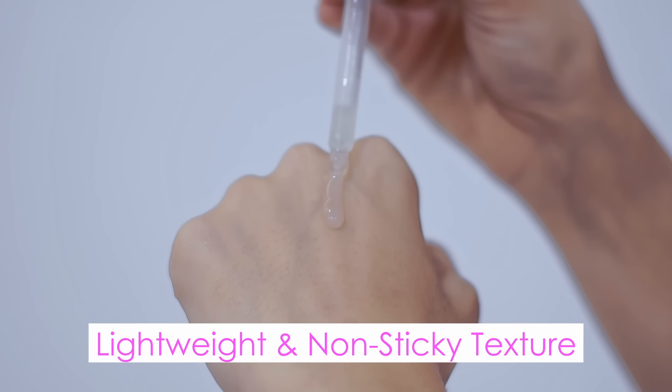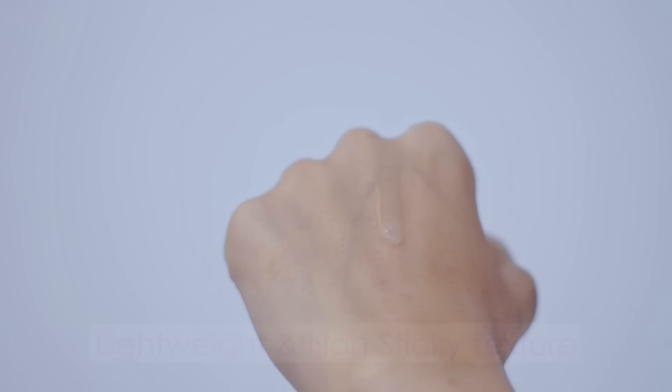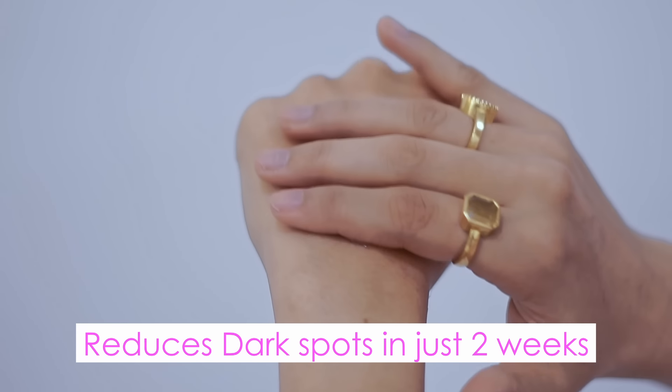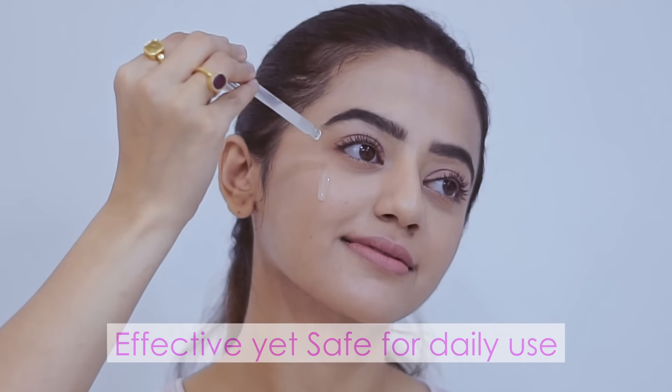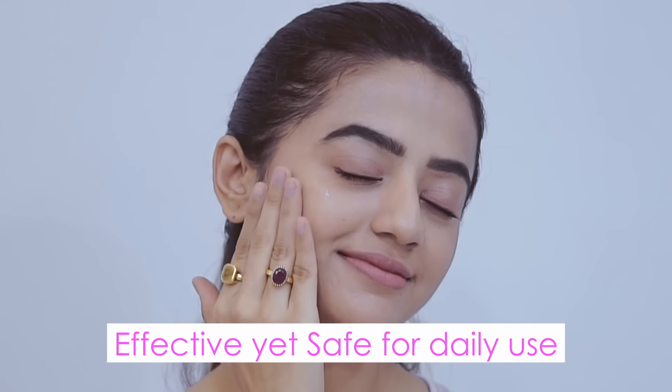It is lightweight and non-sticky, absorbs quickly into the skin, and helps reduce dark spots in just two weeks. It is dermatologically validated — super effective yet safe for daily use.